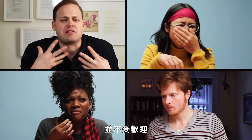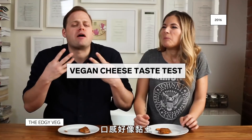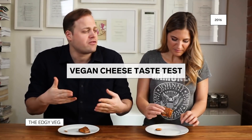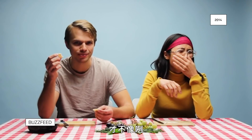The debut of vegan cheese didn't inspire confidence. 'That was weird. The mouthfeel is like a Play-Doh-y mouthfeel.' But in the years since, vegan cheese has gone from 'Oh yeah, it really tastes like cheese.' 'No, it doesn't.'